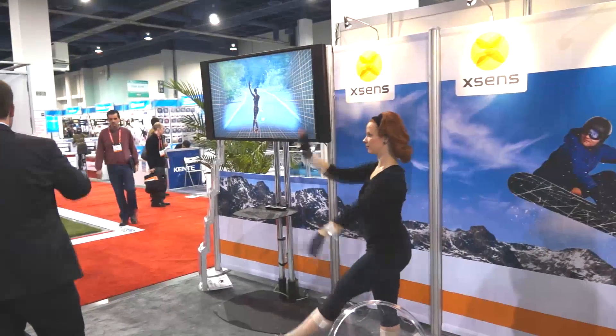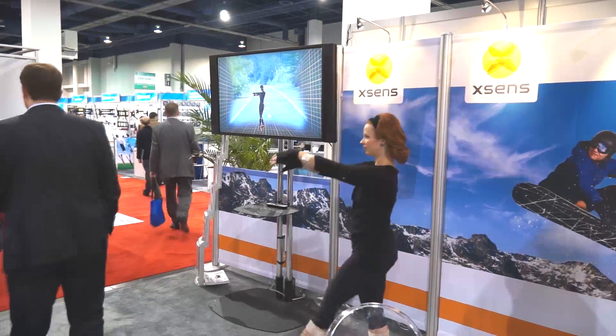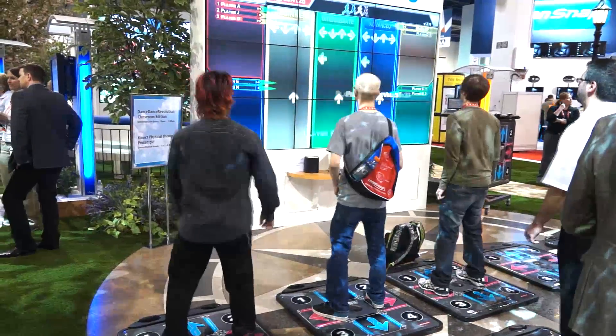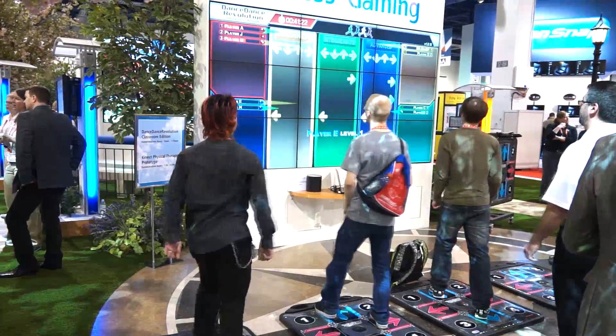I've seen sensors integrated on surfboards to tell you how well you're surfing, and sensors that measure your posture and help you improve it. With all the health and fitness sensors we're seeing, we're really seeing the density of sensors increase. There's a lot of interesting innovation happening there.